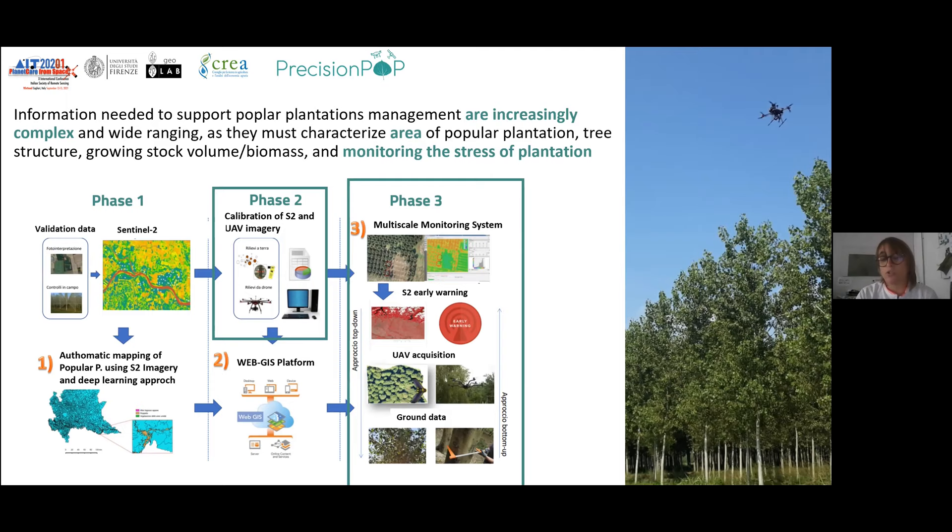These problems are also the same in Spain, France, and Germany — all European countries have more or less the same problem. Our project is carried out with CREA and the University of Florence. We have a three-phase project, and I will give you more information related to phase two and phase three.